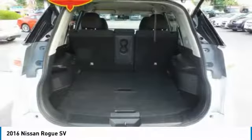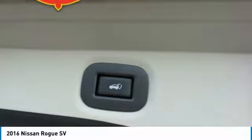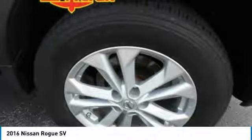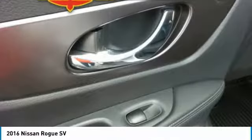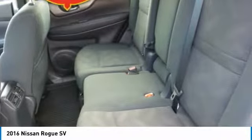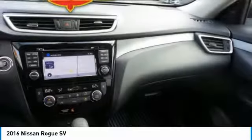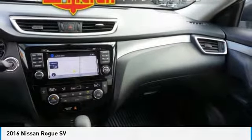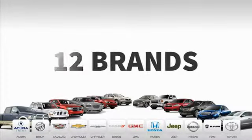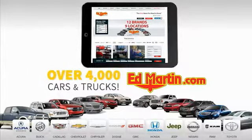Take this vehicle for a spin and see why so many shoppers are now proud owners. 9 convenient locations, 12 top-selling brands, and over 4,000 new and used cars and trucks online at edmartin.com.